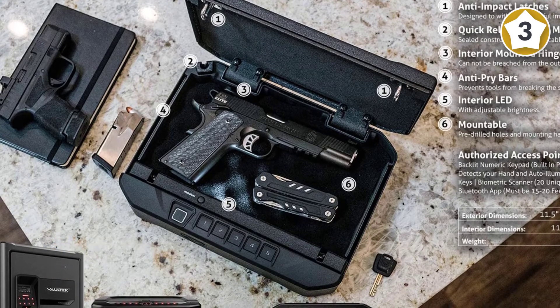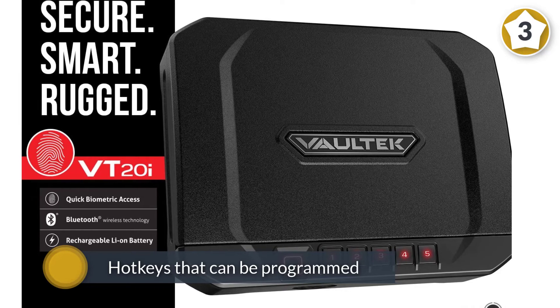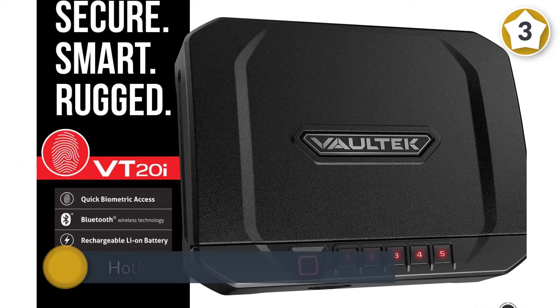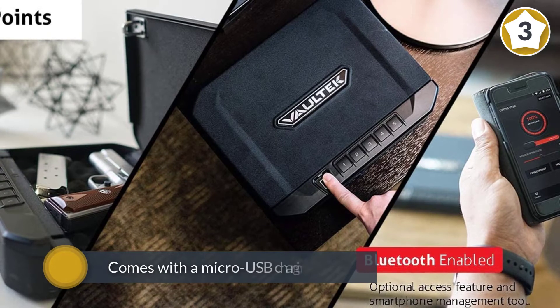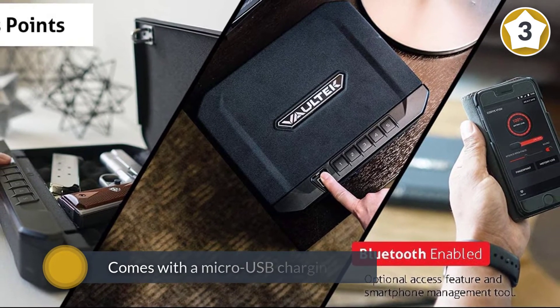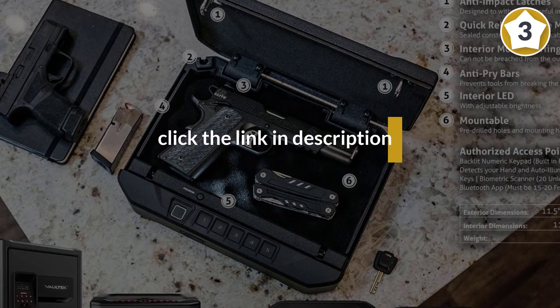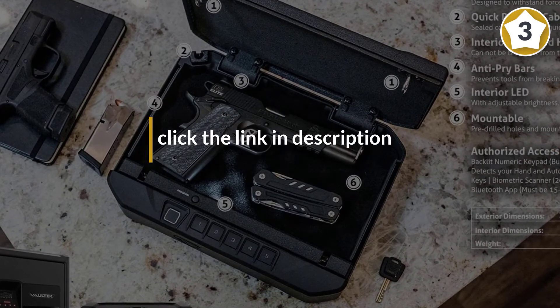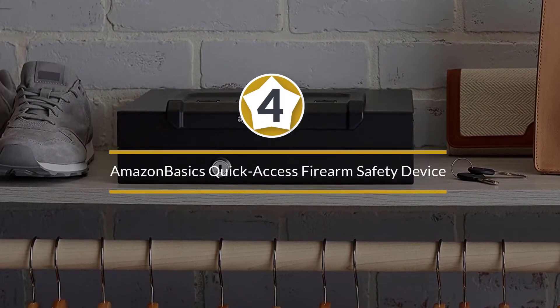You can also operate it with your smartphone. There are hotkeys that can be programmed to toggle the on/off function. This safe is powered by rechargeable lithium-ion batteries that will easily last for four months. It also comes with a micro USB charging kit, and charging only takes 2.5 hours.